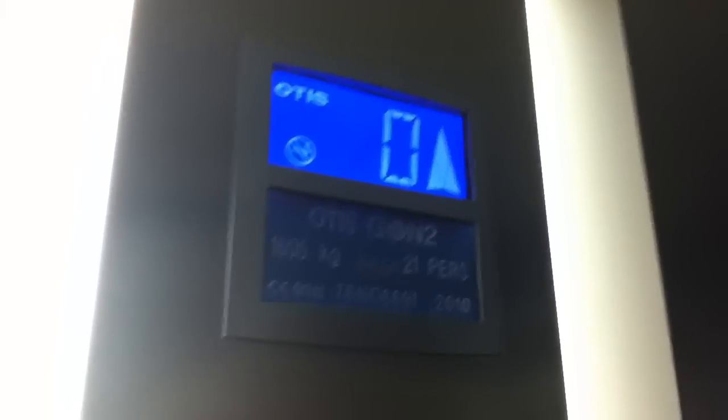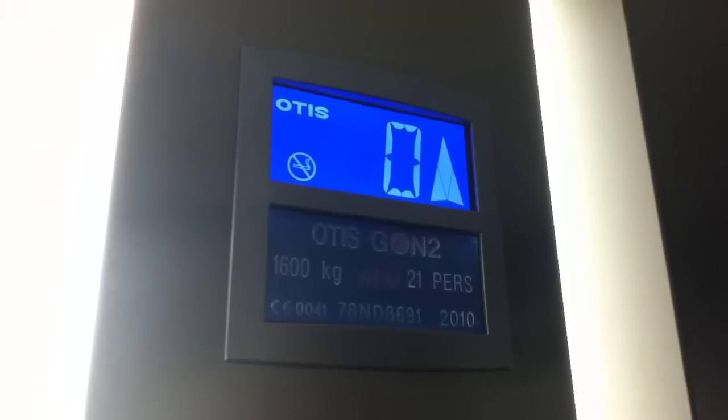Before we go anywhere, let's hold the door to get a cat view. It's a pretty basic Otis Gen 2. It's got the floor indicator, it's got the voice, Gen 2 fixtures, and it's got the security camera. Set it up to one.